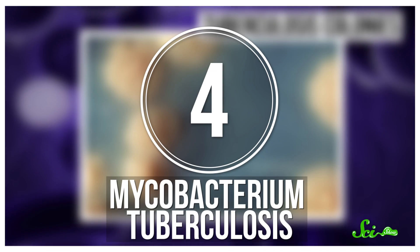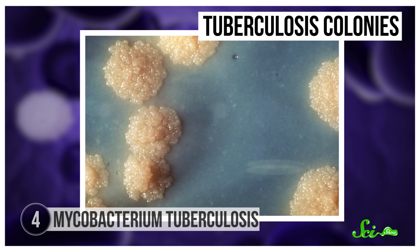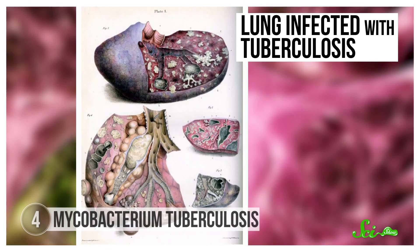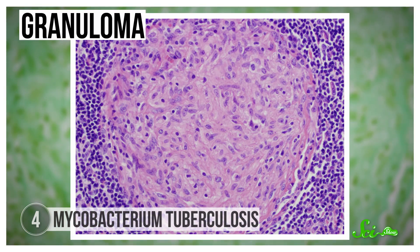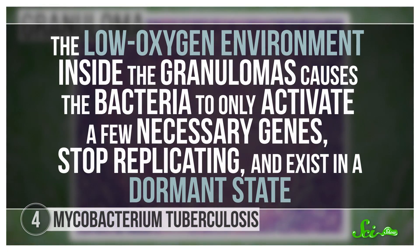Viruses aren't the only pathogens that can hide. Mycobacterium tuberculosis is a bacterial species that causes the disease tuberculosis, or TB. It's pretty contagious — you can get infected if someone coughs or sneezes and you inhale those tiny bacteria-filled droplets. Those bacteria usually infect your lungs, and all that coughing leads to phlegm and eventually bleeding. Different immune cells target the lung tissue and cluster together to form granulomas, which are like biological traps that keep the bacteria from spreading. The low-oxygen environment inside the granulomas causes the bacteria to only activate a few necessary genes, stop replicating, and exist in a dormant state.